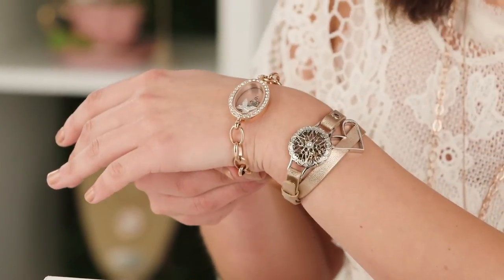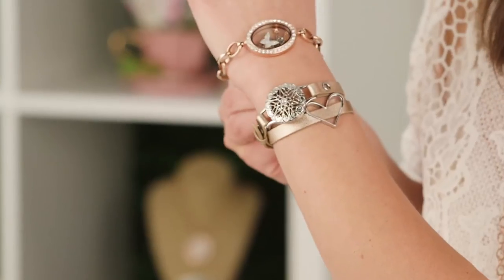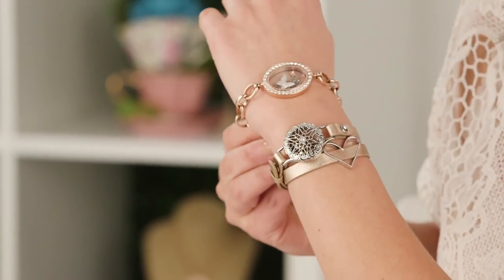Origami Owl has not launched an oval locket before, and the reason is because we really wanted to reserve it for a bracelet option. Look at how that oval shape looks when it's laying on the wrist - it also helps it from swinging around to the sides.